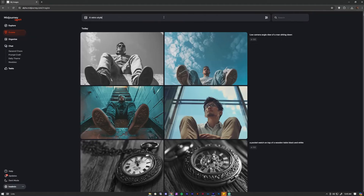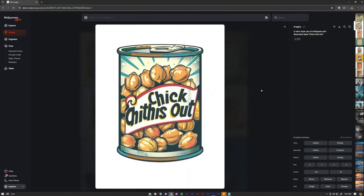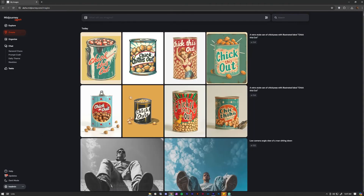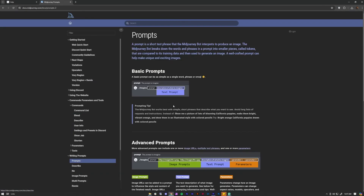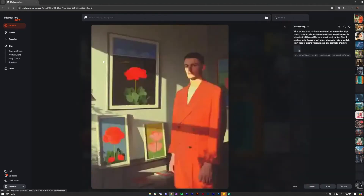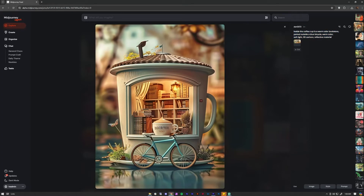Number twenty-four: Add text to your MidJourney image by using quotation marks before and after the text you want to show up on the picture — but note, typos can still happen. Number twenty-five: Go to the Help tab for MidJourney guides and documentation. Always use your resources to learn faster. Number twenty-six: Use the Explore tab for inspiration — scroll through images generated by users all around the world for prompt and design ideas.